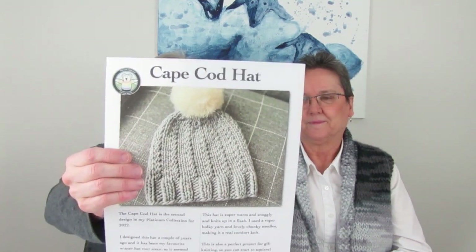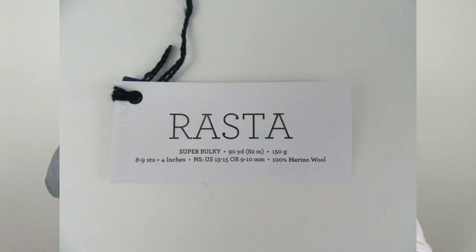My first finished object is the Cape Cod Hat by KF Jones of the Bakery Bears. I used Malabrigo Rasta, which is amazing, and the nice thing is the pattern uses basically the whole skein. I'm going to add a pom pom but I didn't have time — I have a few to try. It feels really warm and thick because of the yarn — it's super bulky and very soft.